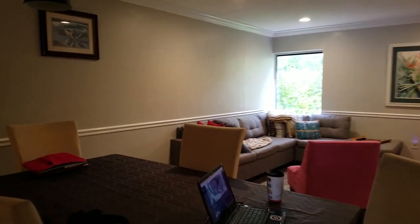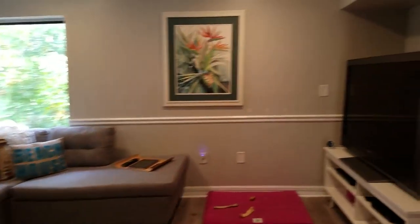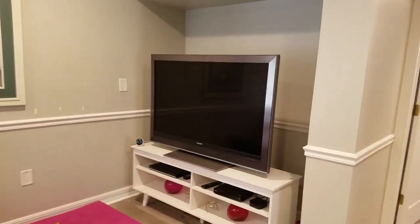I'm Jules Roman with Yorkshire International, 941-366-0000. And as always, thanks for watching.